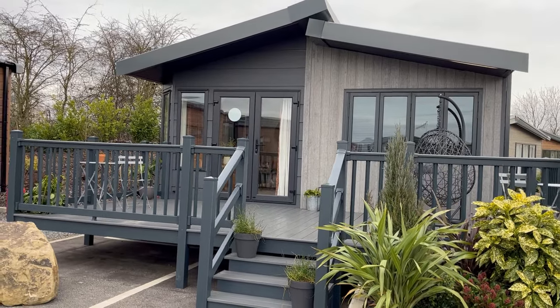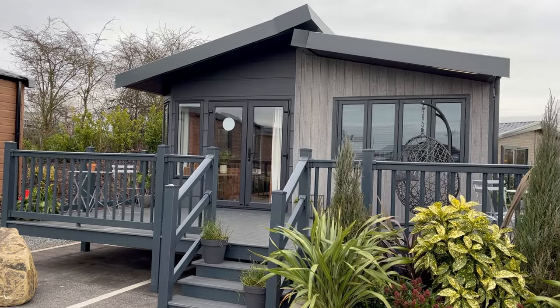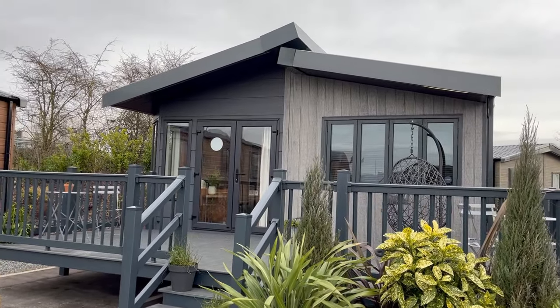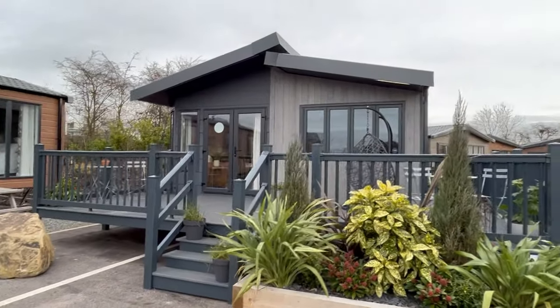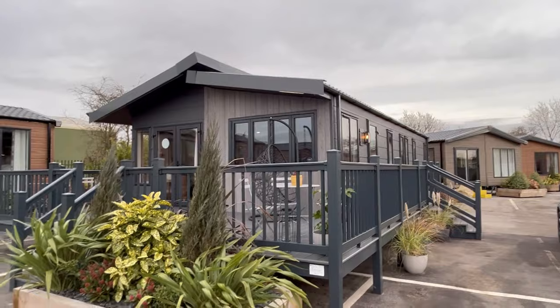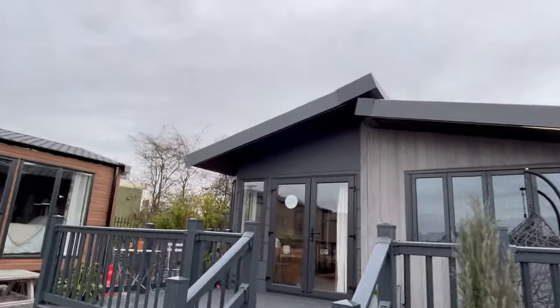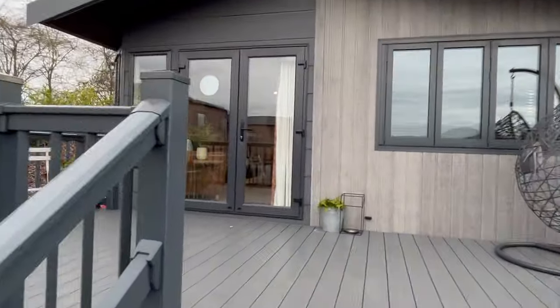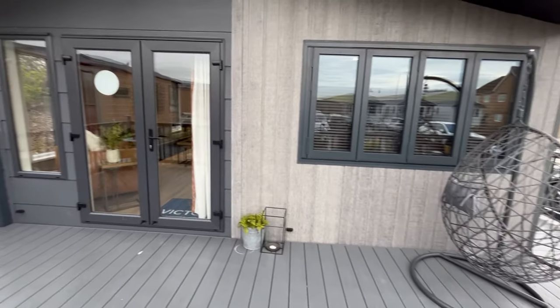I'll let the lodge do the talking. You'll see straight away it's not like much else on the market. We've got the two-tone exterior cladding, and you can see the really thick cladding there — it just sets itself apart from anything else on the market. Same down the side, and the roof is at two different positions in terms of layout. Patio front doors come in a range of colors.